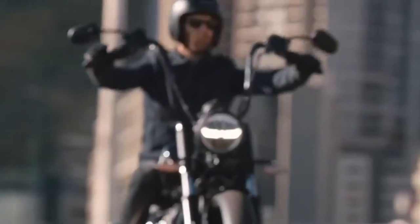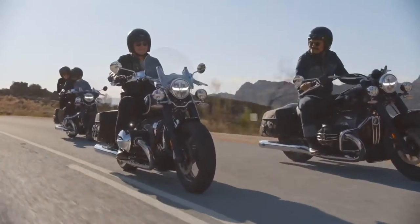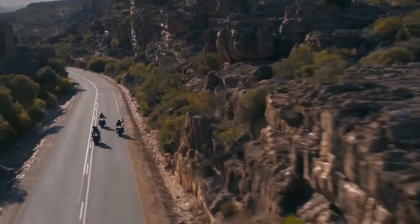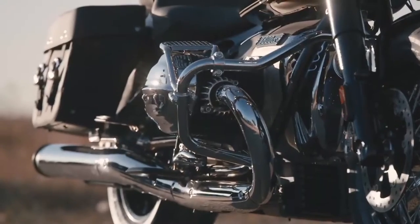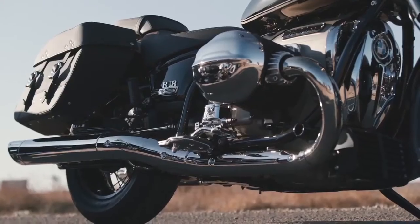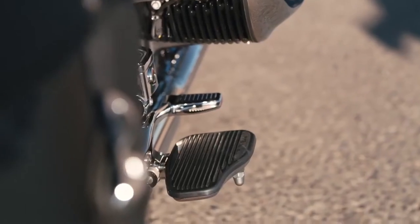BMW introduced the R18 and R18 Classic in 2020, powered by the massive 1800cc Boxer Twin, which is the largest engine that the German motorcycle company has ever produced.